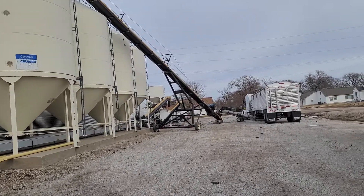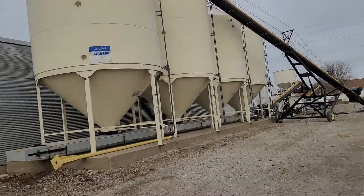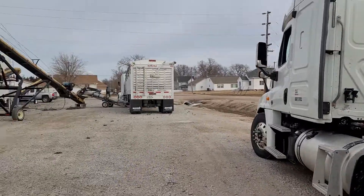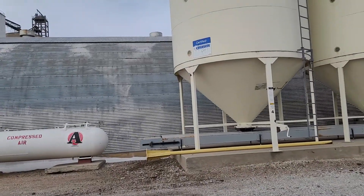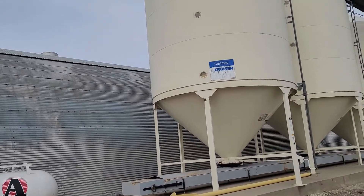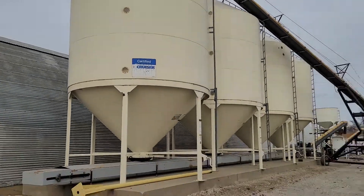Hey guys, grow the farm up. We are delivering seed beans today at a local co-op — exactly 2100 units, which is different than bushels. On this particular bean, about 850 bushels makes a thousand units.